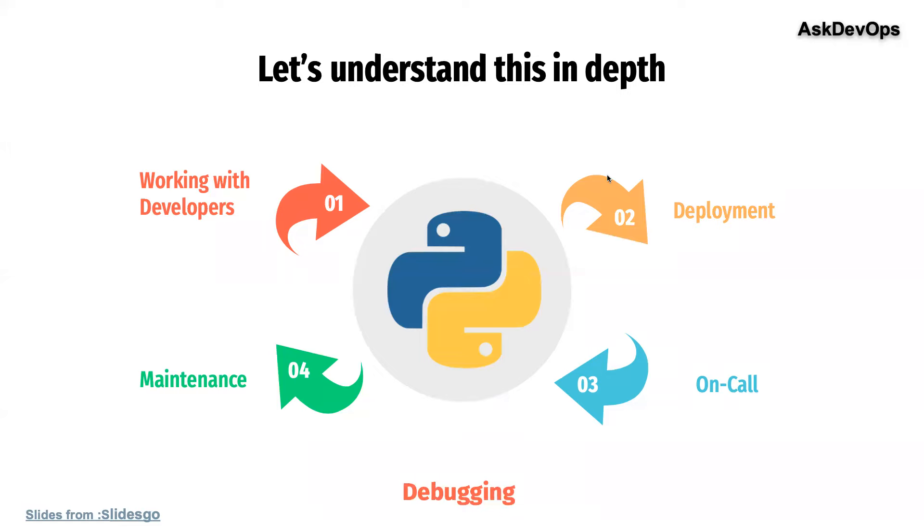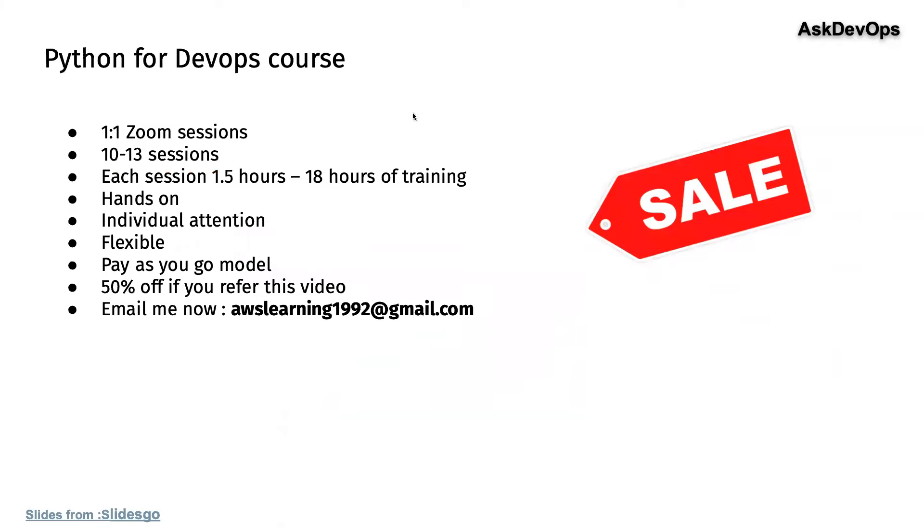So what's the takeaway? Before I go there — if you're wondering where to learn Python specifically for DevOps, I will be personally taking one-on-one Zoom sessions of 10 to 13 sessions, 1.5 hours each, completely hands-on. It's just you and me practicing Python, completely focused towards DevOps. It's a pay-as-you-go model with flexible payment structures. If you mention you came from this video, I'll give you 50% off. Now, let's go back to Python.